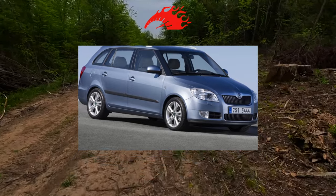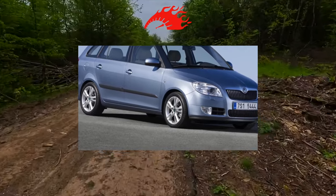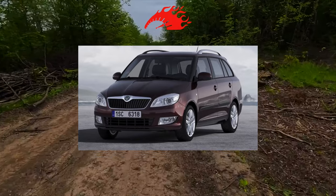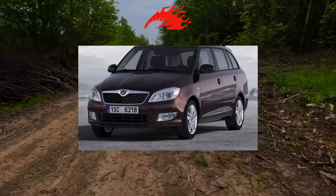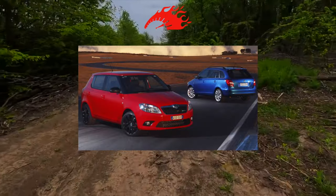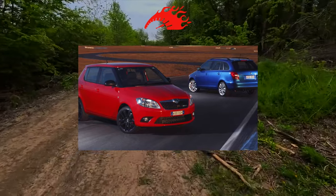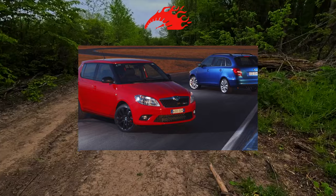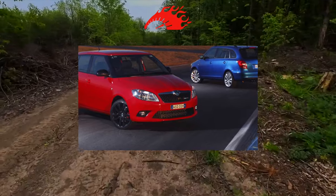Oil consumption after 120,000–150,000 km is more the lot of older engines, and they are considered the most reliable, though which ones exactly is hard to say for sure. Many are put off by frequent throttle problems on the 105-horsepower 1.6, which periodically needs flushing and a new damper control sensor. Others distrust the timing belt on the 86-horsepower 1.4, but in vain — the belt behaves as standard with no surprises. So the recommended choice is the 1.4 with a manual gearbox.